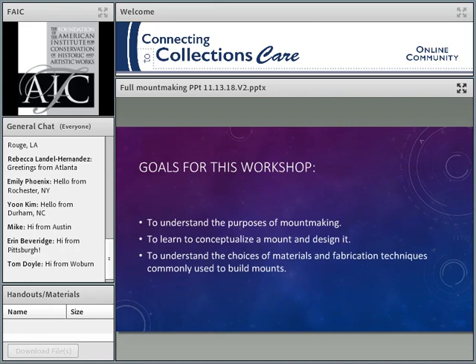So the goals for this webinar: I'm hoping to help you understand the purposes of mount making, conceptualize how a mount comes together and works for the object, and then we'll talk about materials and fabrication techniques commonly used to build mounts.